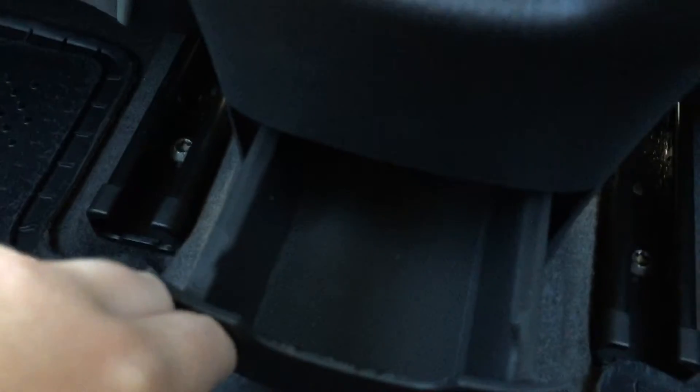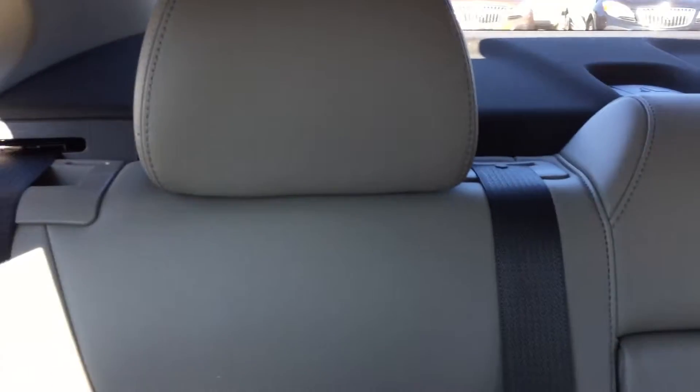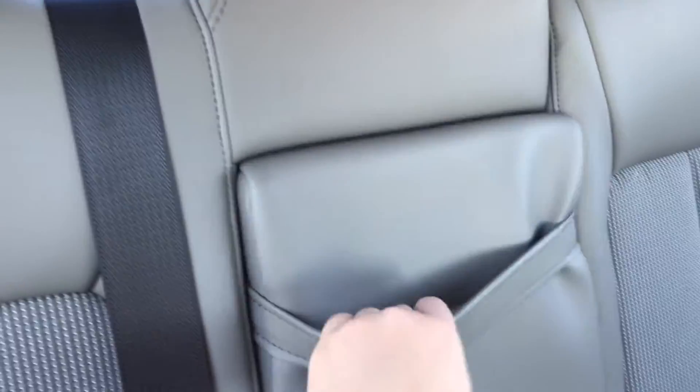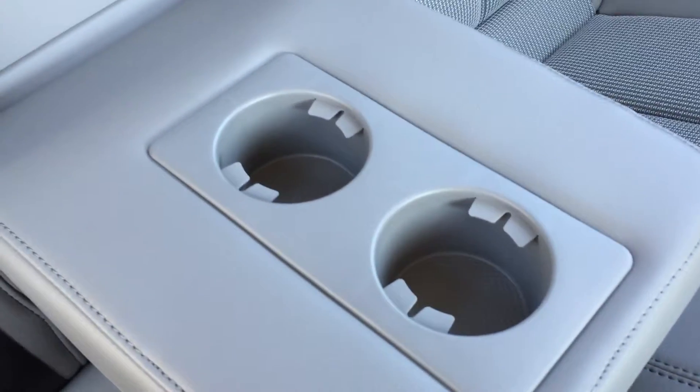Inside the back seat, there is plenty of storage space located behind both the passenger seat and the driver's seat. Behind the center console, there is an auxiliary power outlet as well as some more storage space at the bottom. The back seat fits three people quite comfortably, and if no one is taking up the center seat, you can pull on the handle to bring down the center folding armrest with two cup holders, making for a very comfortable and convenient drive for the people in the back.